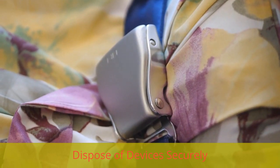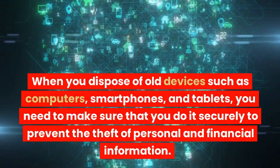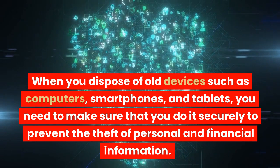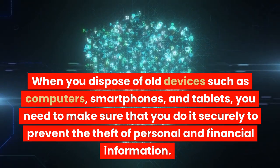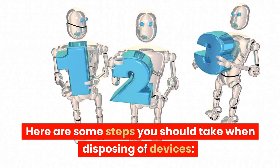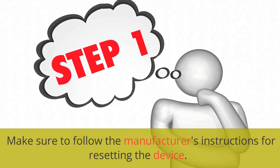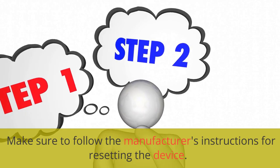Dispose of devices securely. When you dispose of old devices such as computers, smartphones, and tablets, you need to make sure that you do it securely to prevent the theft of personal and financial information. Here are some steps you should take when disposing of devices. Factory reset the device — this will erase all data on the device, including personal and financial information. Make sure to follow the manufacturer's instructions for resetting the device.